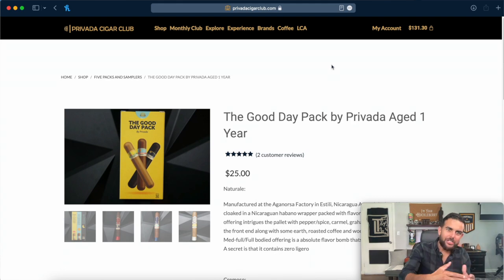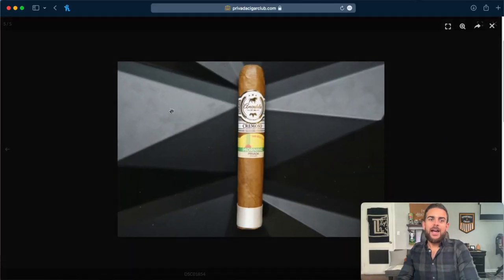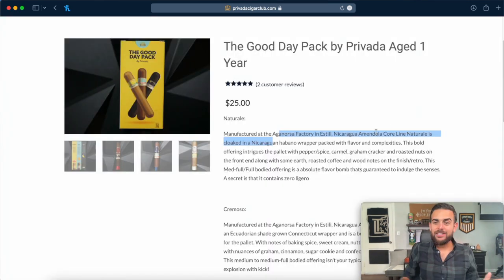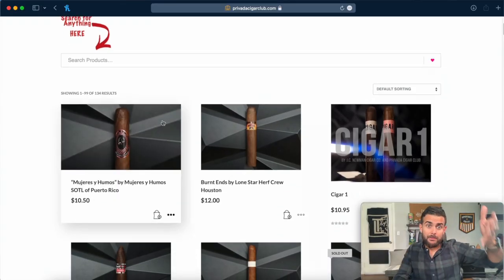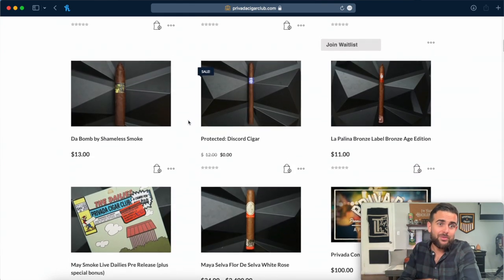If you're trying to figure out what you should be smoking, this right here is the Good Day pack — it's supposed to be the perfect cigar smoking day. We've got a Connecticut shade, I think a Habano shade, and a Maduro. As you can see on the label, we've got morning, noon, and night. It's telling you that if you're smoking all three in one day, this is when you should be smoking each one. I love giving that experience to other people, and you've got it all in one box here. You can also get some of the cigars that come in the monthly packs right here directly, buying them one-off — so you don't necessarily have to commit to the membership every single month.